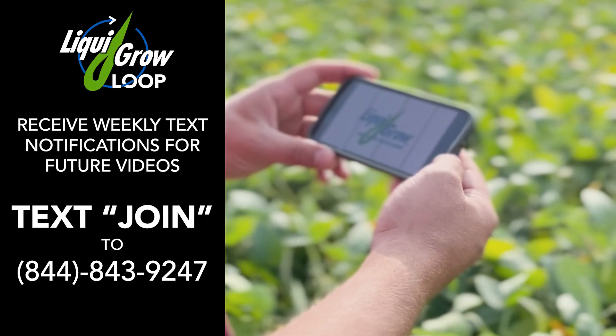Feel free to reach out to us with any other questions you have. Stay in the know with Liquid Grow.